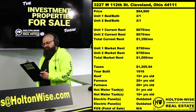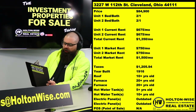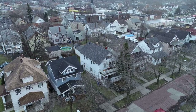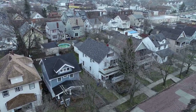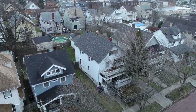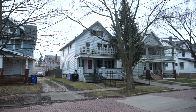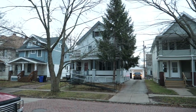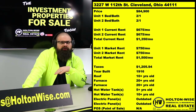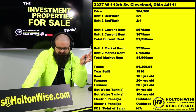Moving on to the next property: 3227 West 112th, Cleveland, Ohio 44111. This property is listed at $84,900. I've actually owned this one for several years — it's a cash cow that was once mine and will now be yours. Each unit is two beds, one bath, bringing in $675 a month, so that's $1,350 in income coming at you right away. No work needed — nothing you have to do to get that $1,350.